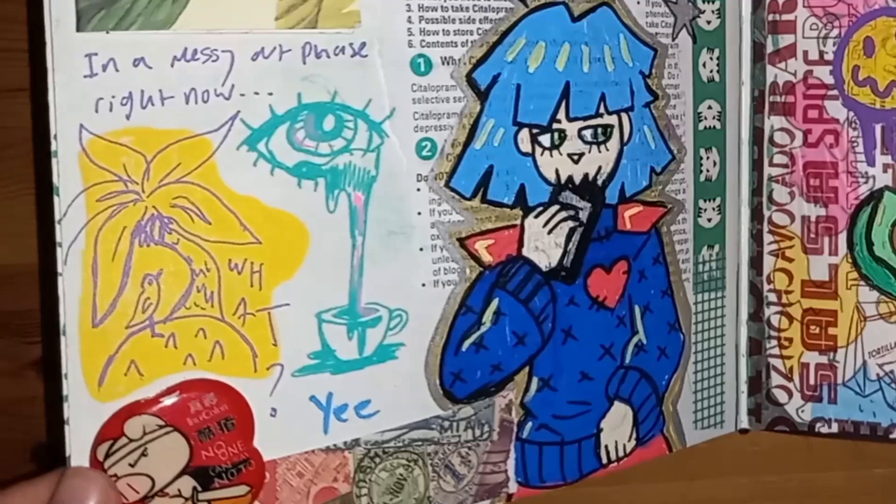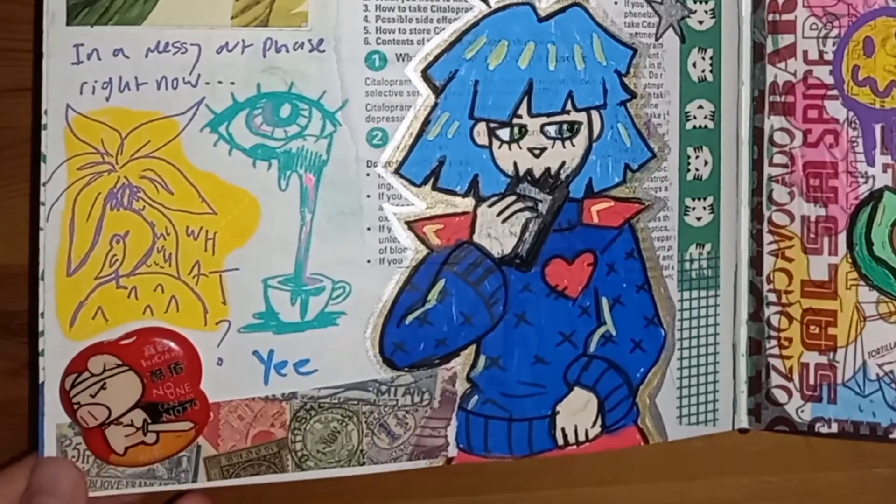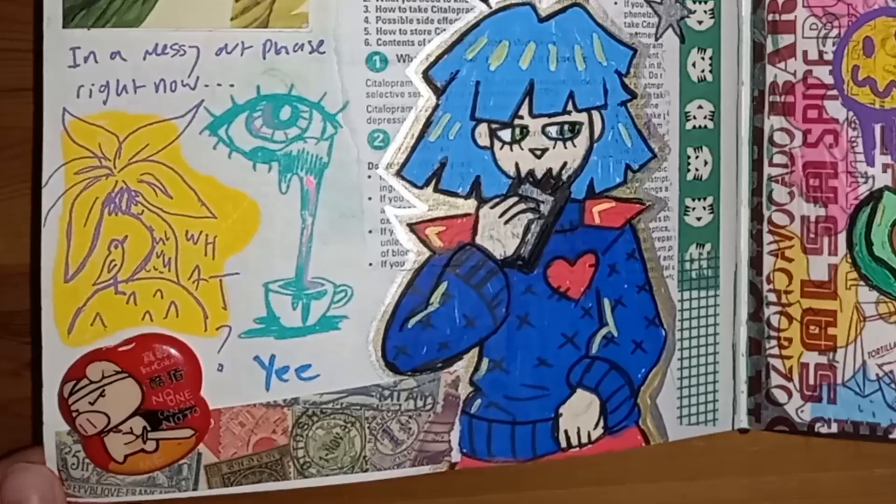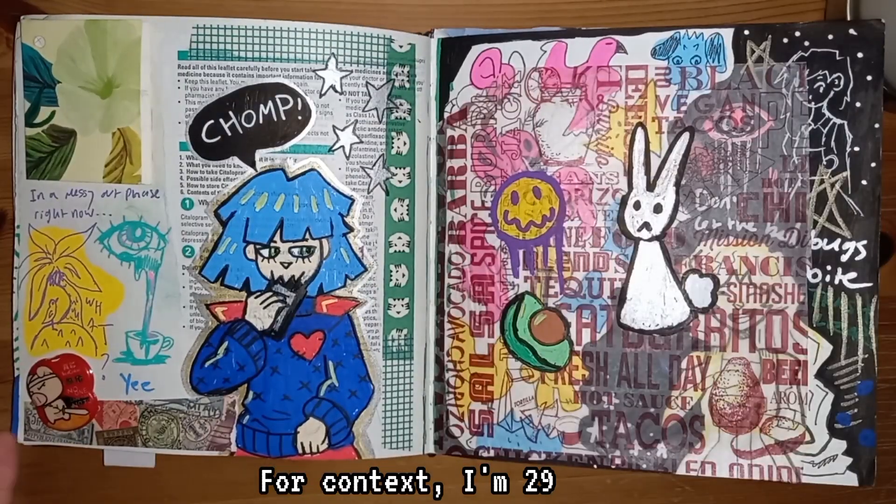This is a keyring that I got years ago — I think it was for my 12th birthday. I just stuck it in my sketchbook.